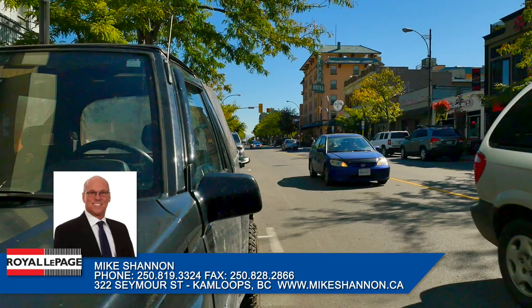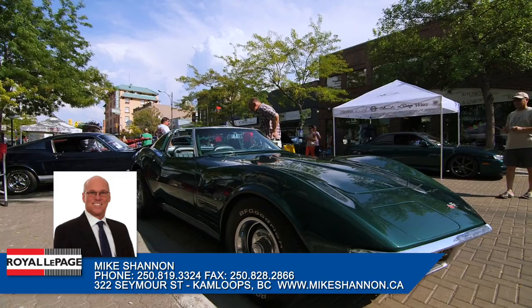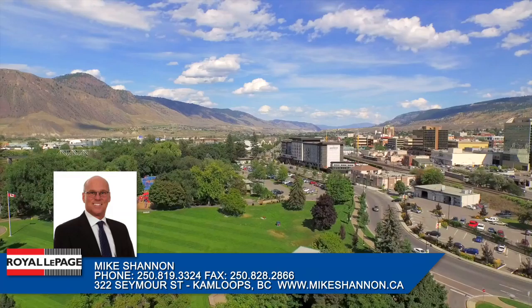In the warmer months, the downtown becomes alive with festivities and cultural events like Hot Night in the City, Rib Fest and the Canada Day Celebration.